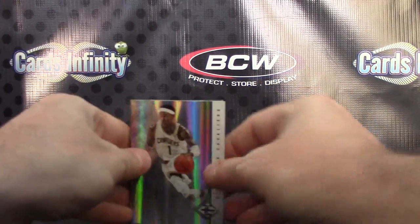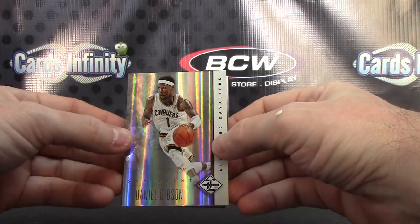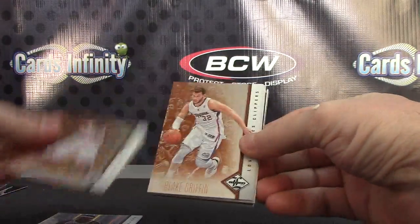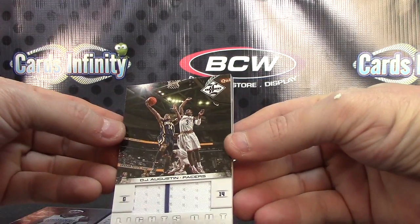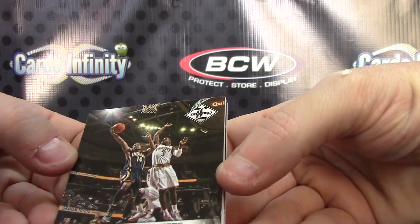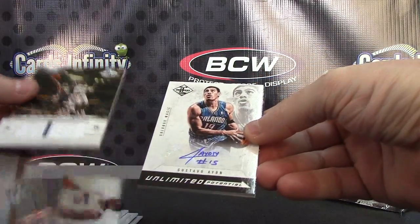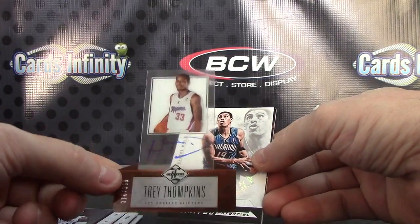All right. We have Daniel Gibson — Daniel Gibson is numbered to 49 — LaMarcus Aldridge, Blake Griffin, James Johnson, DJ Augustin. Jersey. There you go. This was stuck to the back: 399, Trey Tompkins.